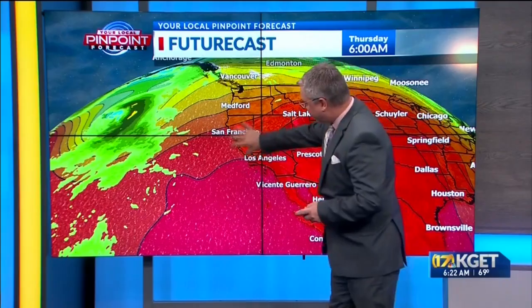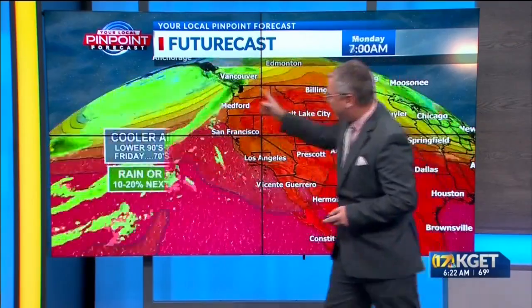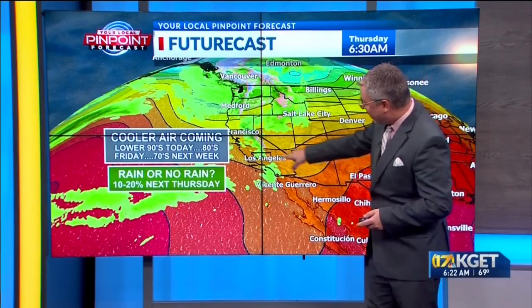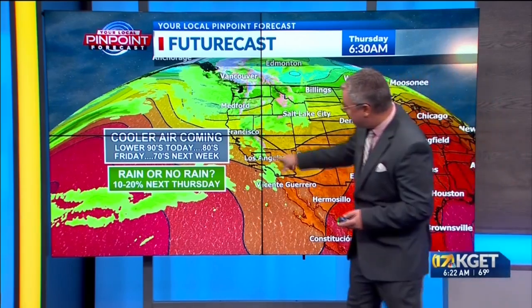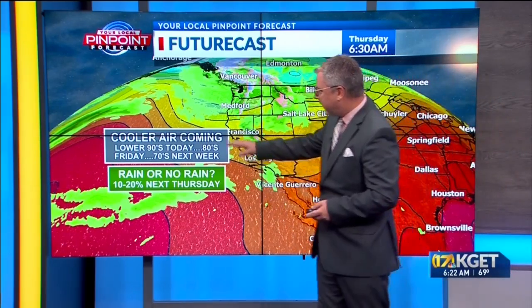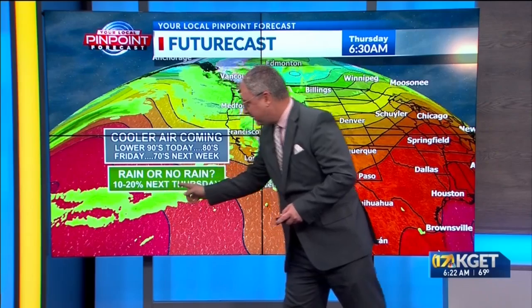Here's a look at the overall pattern. The red and orange still indicates a little bit of that heat, but you can see a series of troughs develop out of the north bringing some showers to the northwest. I'm going to pause it right here because there is an indication by next week — you can see the time clock, Thursday — maybe some light showers pushed through Kern County. That's a little ways out. But in the short term, lower 90s today, 80s for our Friday, and then 70s in the forecast next week. Right now I have just a 10 to 20 percent chance of a shower maybe next Thursday — that's why I put rain or no rain. We'll see what happens.